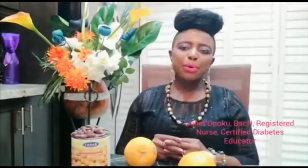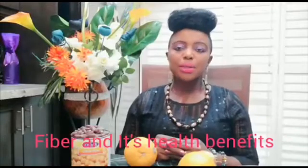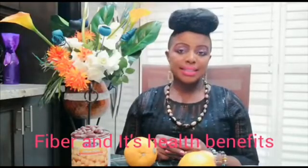Hi everyone, welcome to Living a Balanced Life with Julio. My name is Julio Dupoku. I'm a registered nurse and a diabetes educator. On today's episode we're going to talk about fiber — how to incorporate fiber into our diet to help us improve our health and to prevent diseases.